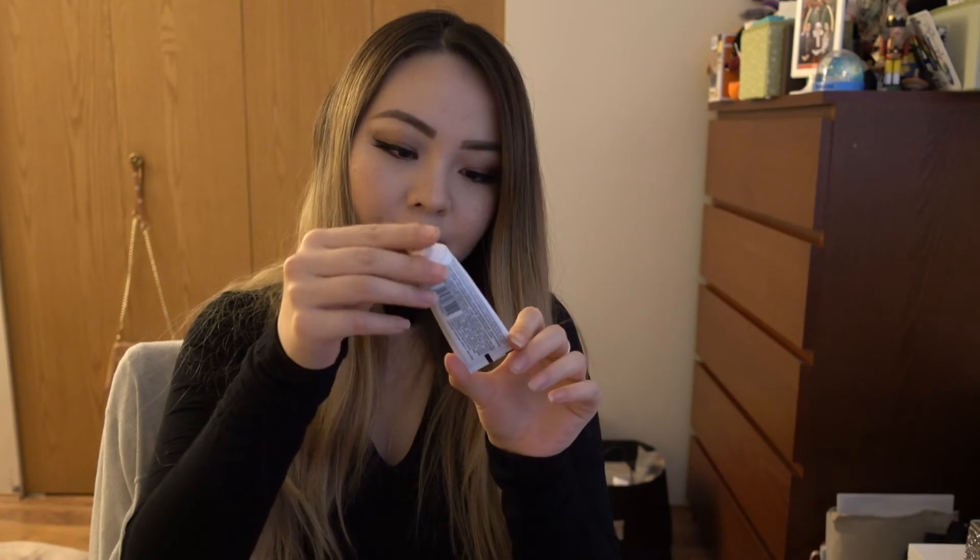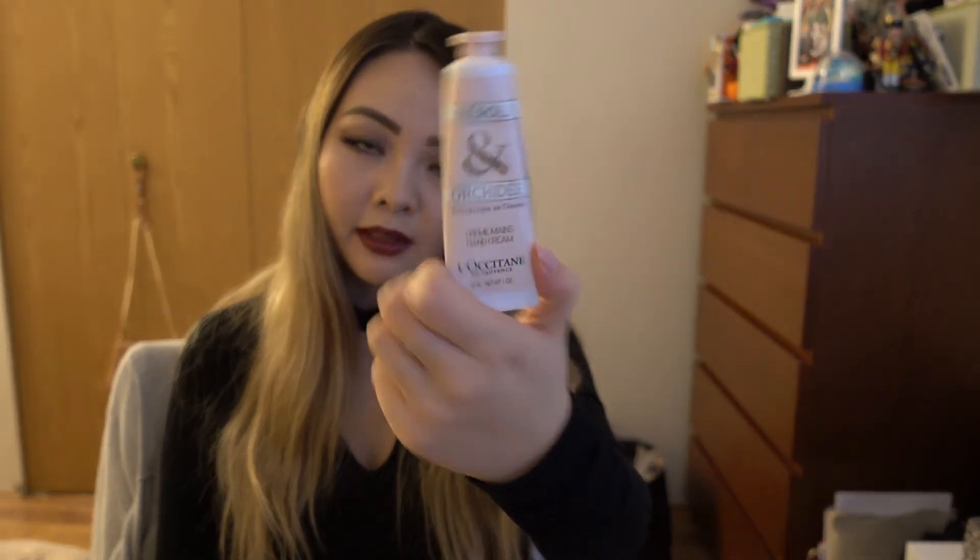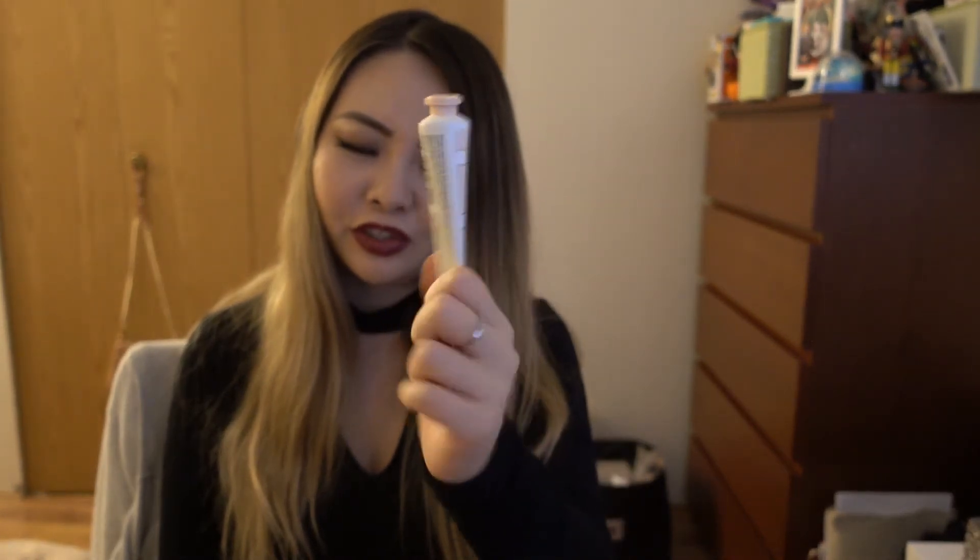I have my La Cetang Hand Cream and this is in the smell neroli in orchid — it's in French so I'm not sure if I'm saying that right. But this one smells amazing. There's actually a perfume of this that my mom has, and every time I smell it it reminds me of her. It smells so good — it's a very classy, kind of floral scent. It's a gorgeous scent.